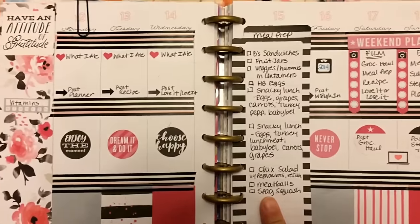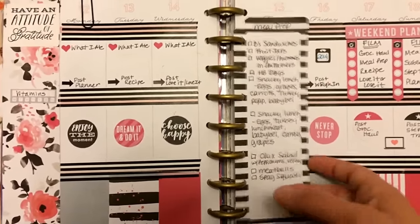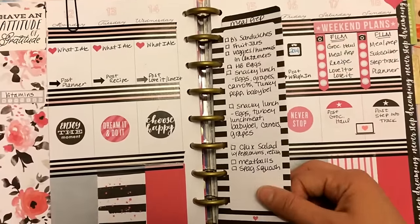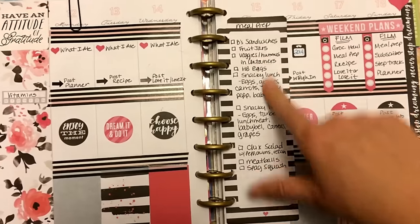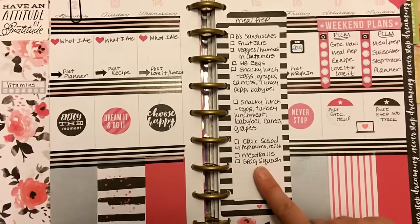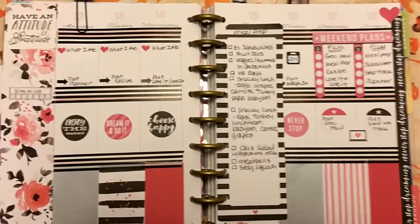I did want to show you that once I get my meal plan done, I also do my meal prep. I just use these little sheets from Happy Planner and list out my meal plans. I'll work on this over the next couple days and just cross things off my list and add on more if I think of it. So let me show you what this week's meal plan is.